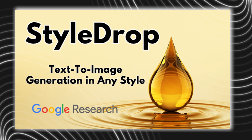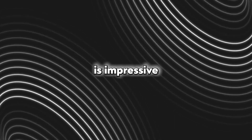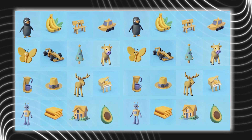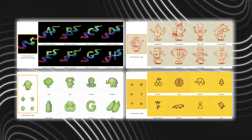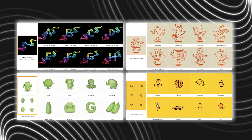StyleDrop allows image generation that stays faithful to a style you provide it, and its flexibility is impressive. It's able to take into account all the little nuances and details of the style you give it, including global effects, shading, color schemes, and even design patterns.